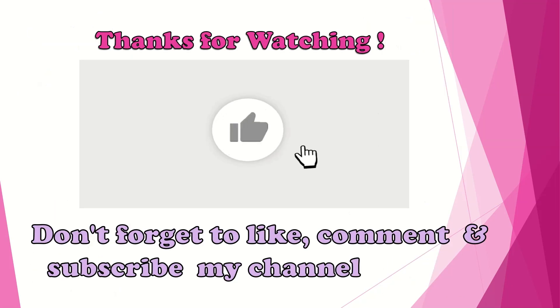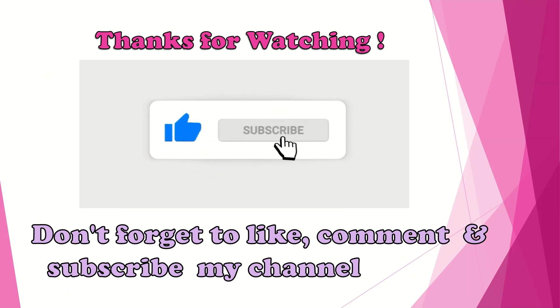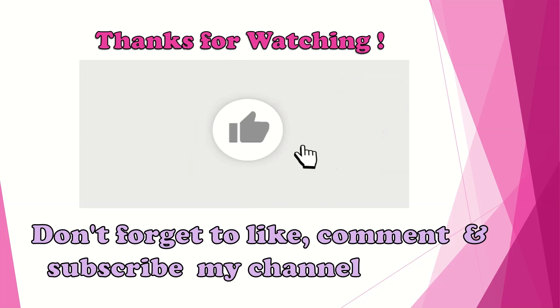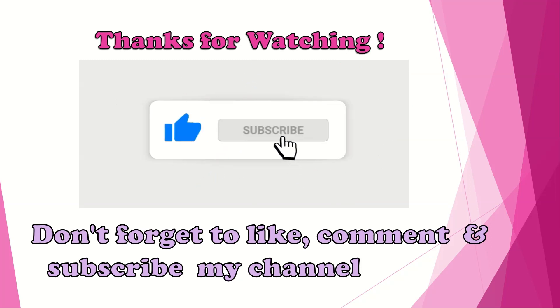So that was all for today's video. I hope that you liked it. Do not forget to like, comment, and subscribe to my channel. In our next video, we are going to cover numbers 41 to 50. Thanks for watching. Bye bye and have a nice day.